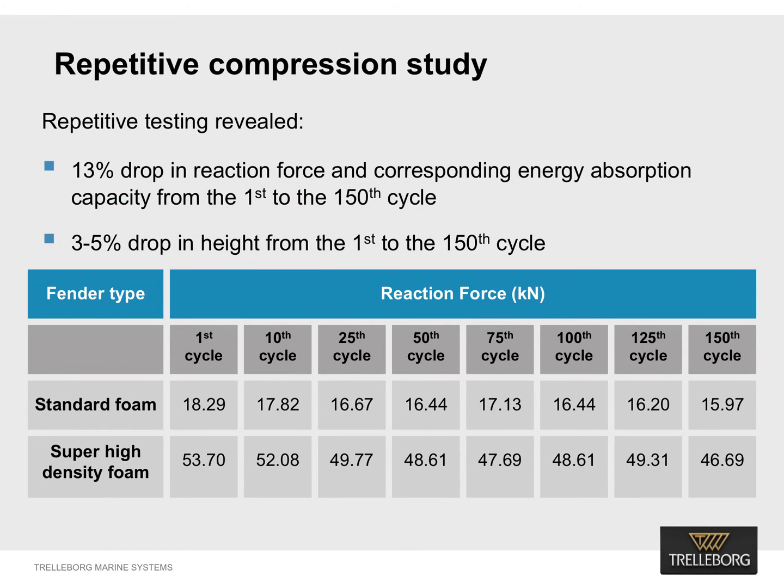Standard density and super high density fenders were selected for the repetitive compression study. They were compressed to 60 percent of their diameter at 2 to 8 centimeters per minute constant velocity speed. Compressions were carried out once every hour for seven days, meaning each fender went through 168 compression cycles. The drop in reaction force from the first to the 150th cycle was around 13 percent. The drop in height from the first to the 150th cycle was approximately 3 to 5 percent.